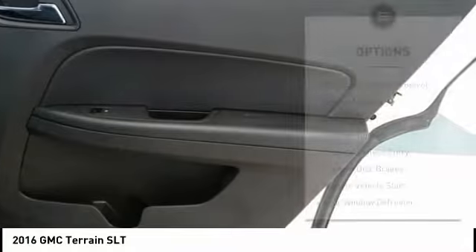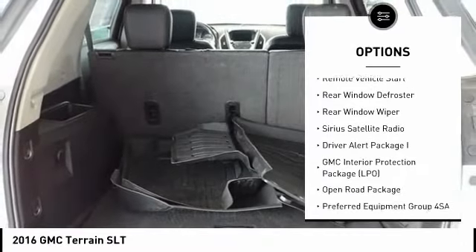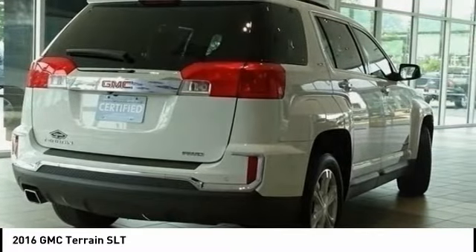Here are some of this vehicle's great options: electronic stability control, heated mirrors, brake assist, traction control, remote keyless entry, four-wheel disc brakes, remote vehicle start, rear window defroster, rear window wiper, and Sirius satellite radio.